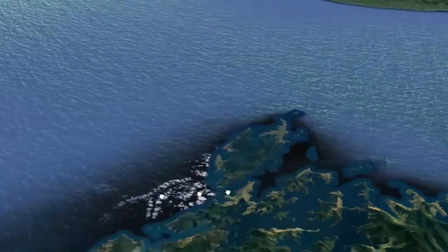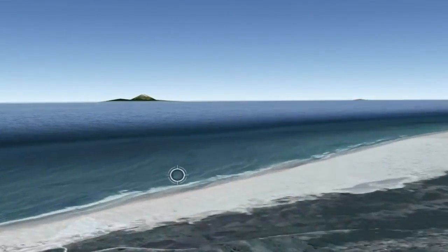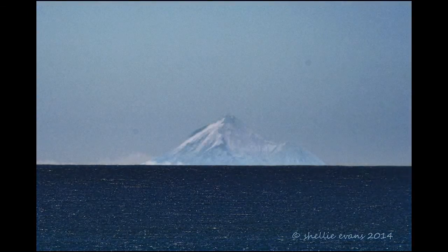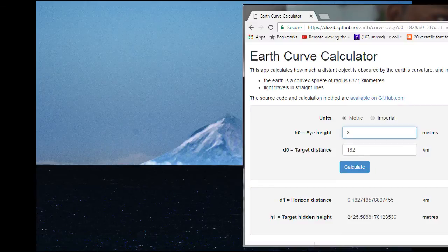Now this photo is taken from Farewell Spit, and that's only 182 kilometers away from Mount Taranaki. Here it is overlaid with one I've cleaned up in Photoshop a bit. We'll say that this was taken about 3 meters above sea level, but at that kind of distance, a meter or so isn't going to make a whole lot of difference. Using the standard Earth curve calculator, there should be 2,425.5 meters obscured by the horizon, which would only leave the peak visible, although it would probably be obscured by the foreground waves.